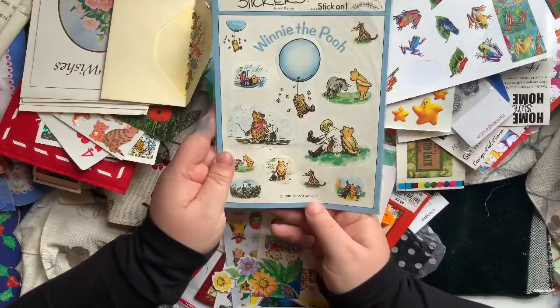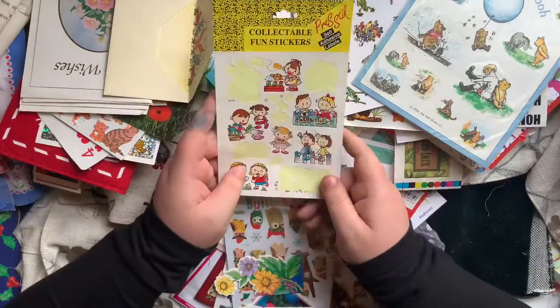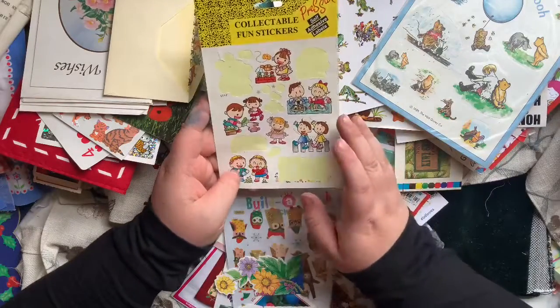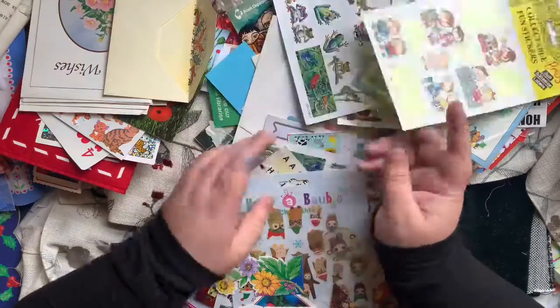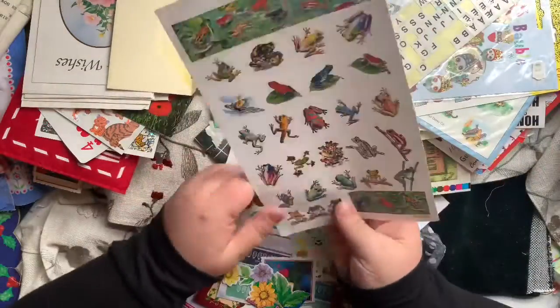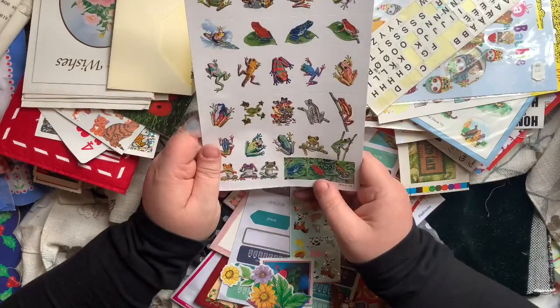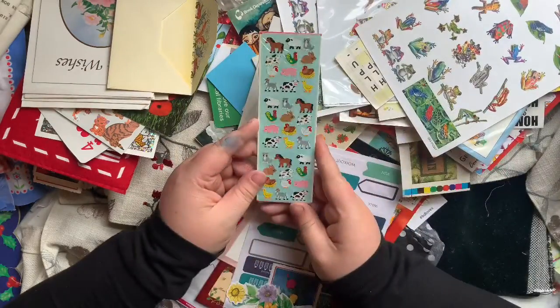These cute little Winnie the Pooh stickers. These are some little people. As you can see, a lot of them are used - this is a dump shop, so people just use some and then don't want the rest. You can find sort of half-used sticker sheets. I love grabbing the half-used sticker sheets - it just feels so satisfying to finish off a sticker sheet. These cute little animals.